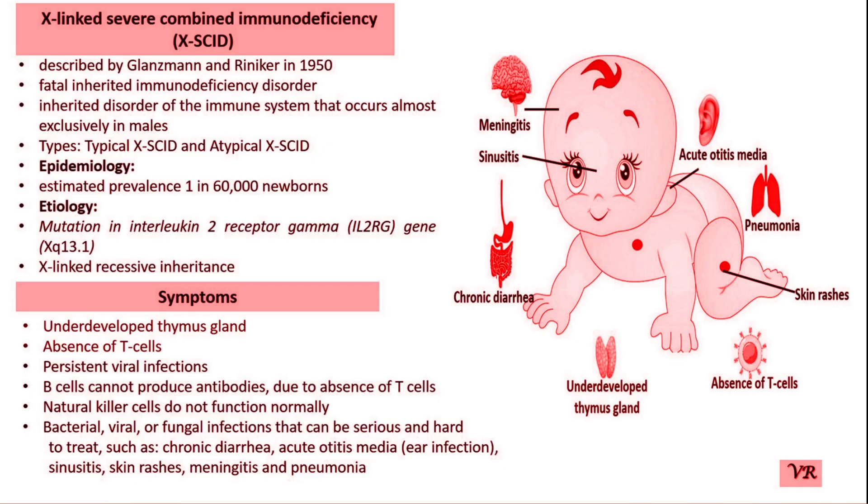The IL-2RG gene is located on the long arm of the X chromosome at position Xq13.1, consists of 8 exons, and encodes a 369 amino acid long protein with a size of 4.2 kb. The NHEJ1 gene is located on the long arm of chromosome 2 at position 2q35, consists of 12 exons, and has a gene size of 32.7 kb.